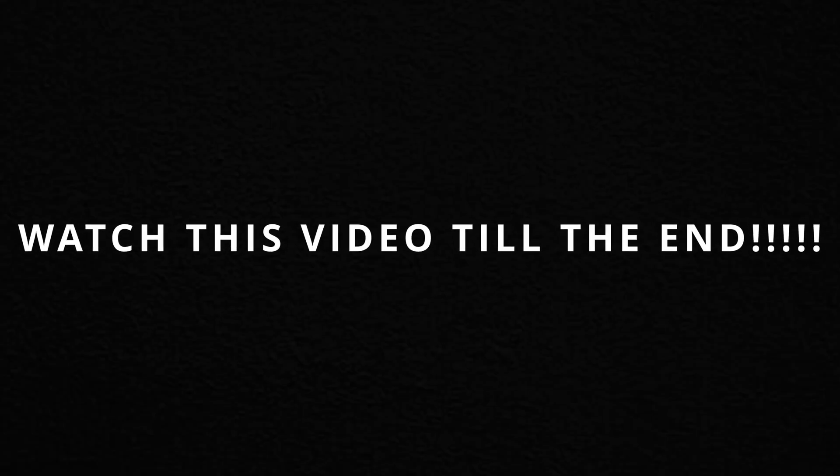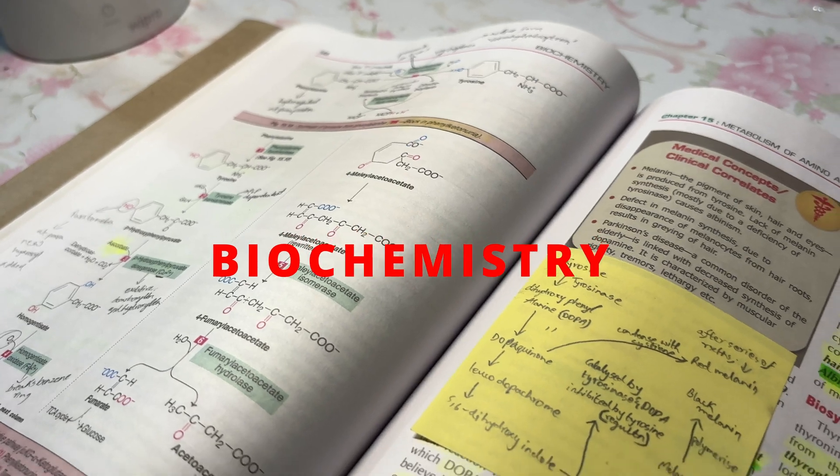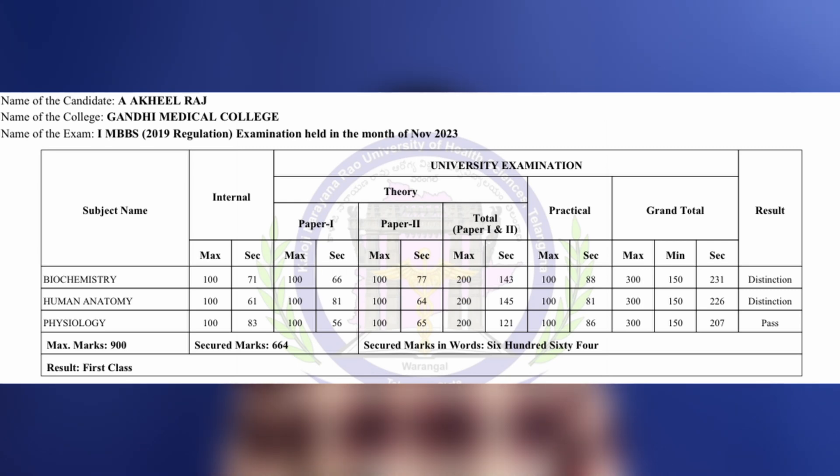Watch this video till the end because all the tips I have given are very important — not knowing them may slow down your reading process or might even lead to you losing some marks in your exam. I am Akhil Raj, a second year MBBS student studying at Gandhi Medical College in Hyderabad, the top medical college in our state, and I have managed to score a distinction in both anatomy and biochemistry in my first year university exams, so trust me I can help you with this.